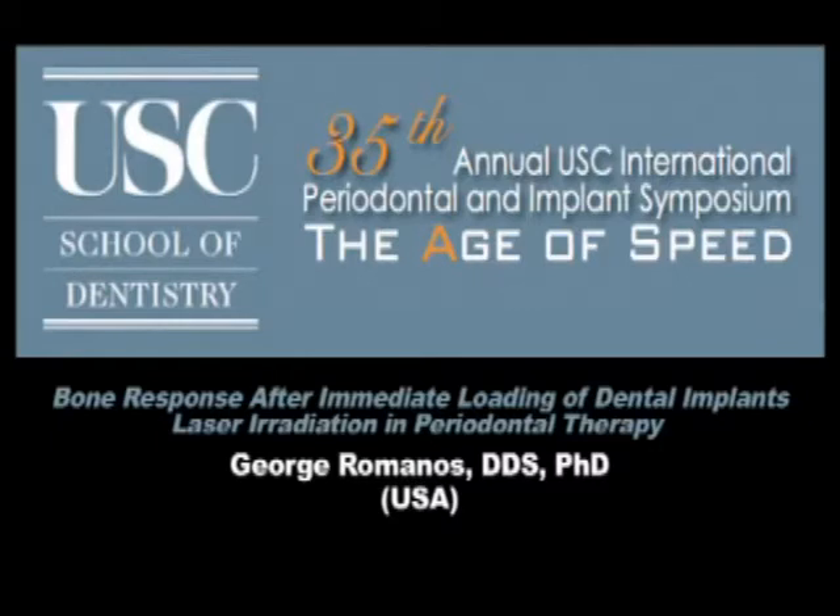Ladies and gentlemen, thank you very much for the kind invitation. These words I should say only to Dr. Zade and his amazing team here in Los Angeles at USC.